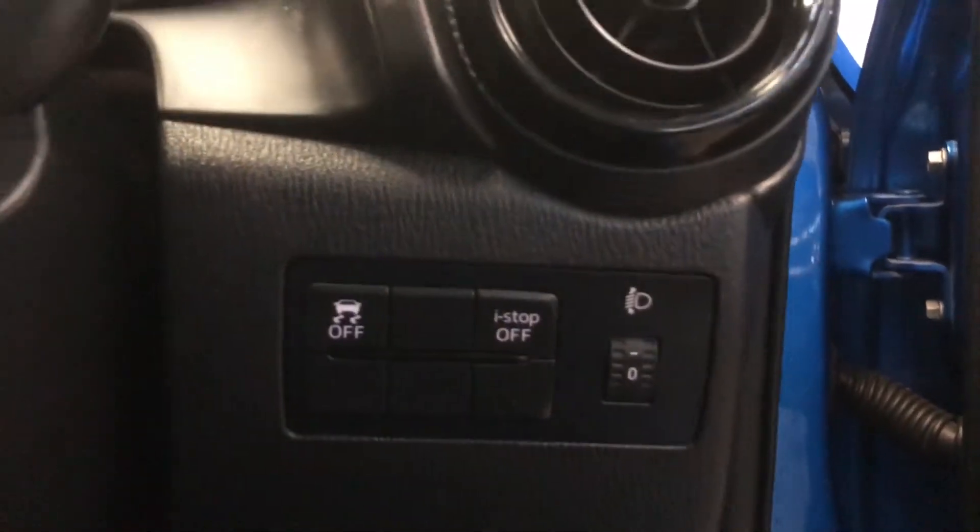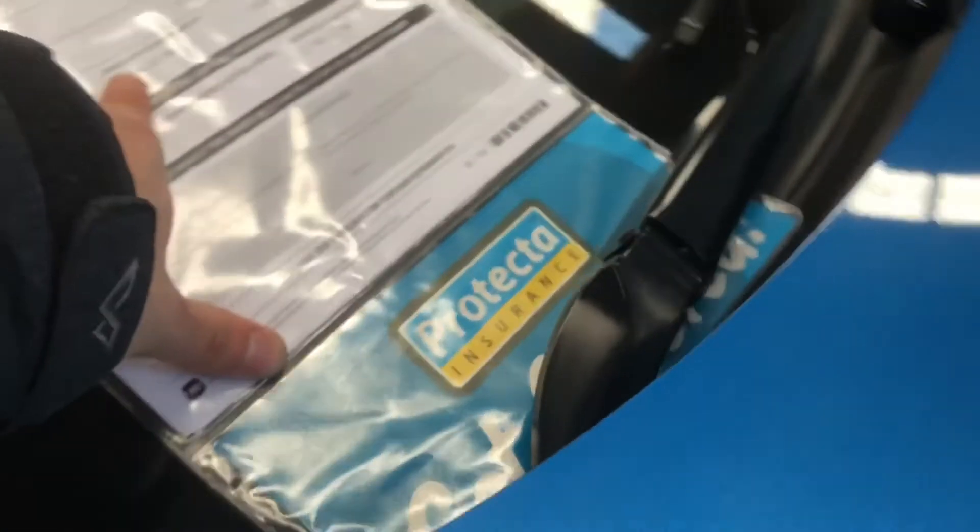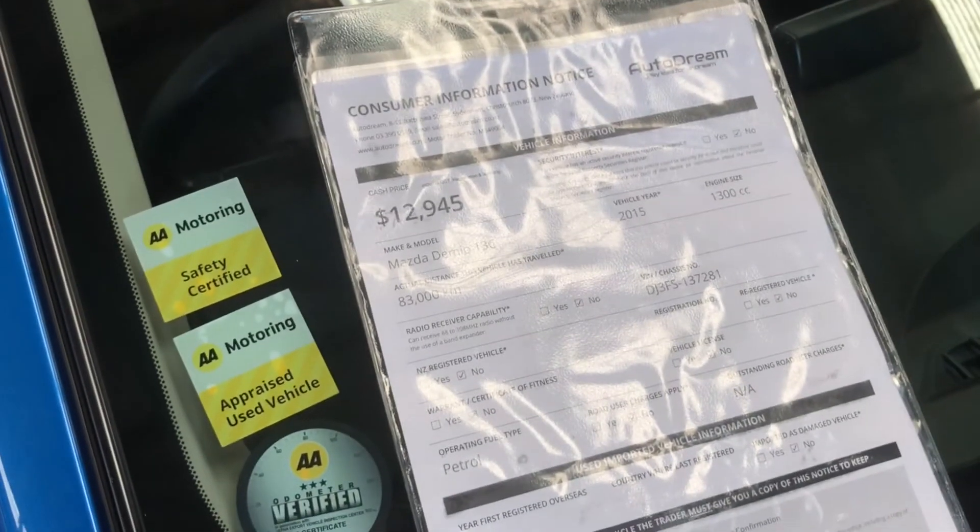Again, the original price has now come down to $12,450, plus on-road costs of course.